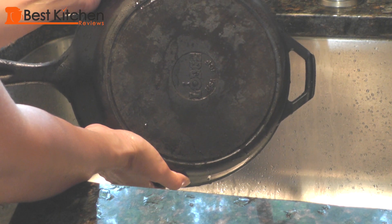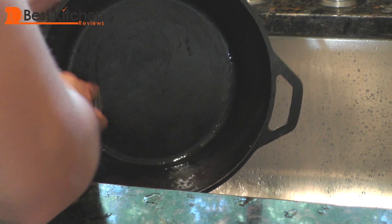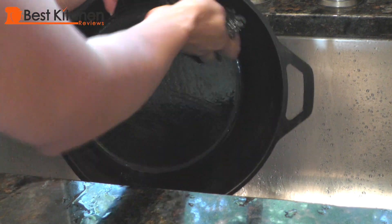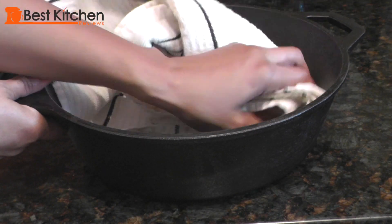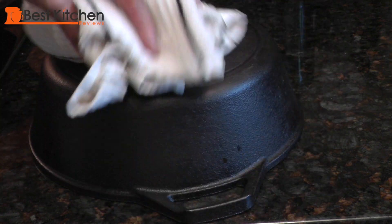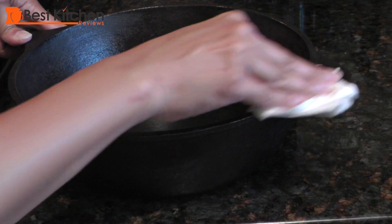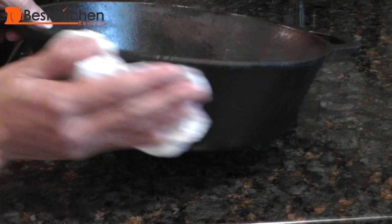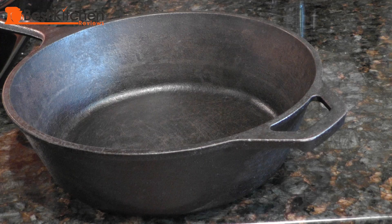Caring for these pans is not as hard as you might expect. After you finish cooking, clean the pot with a brush or scrubber and hot water. Dry immediately with a cloth and rub a thin layer of oil all over. If you forgot to wash the skillet after cooking and food has crusted onto the pot, boil some water in it — you can then use a brush to get all the stuck-on food off.